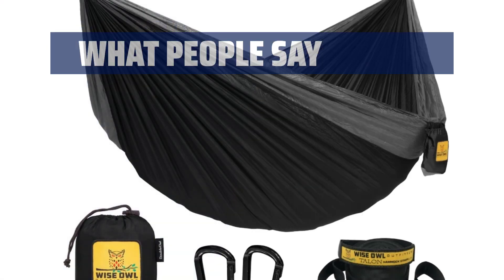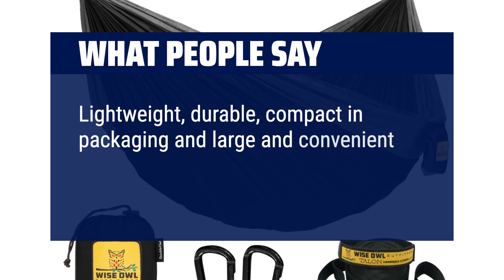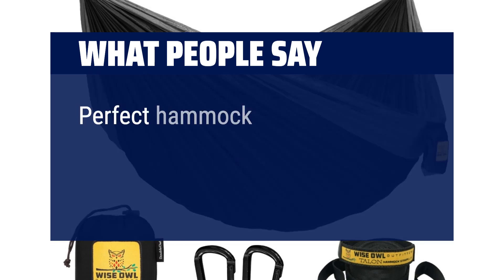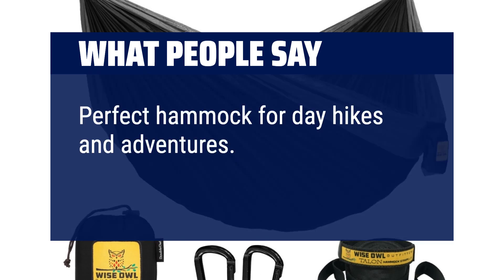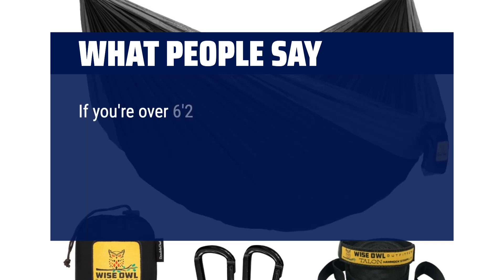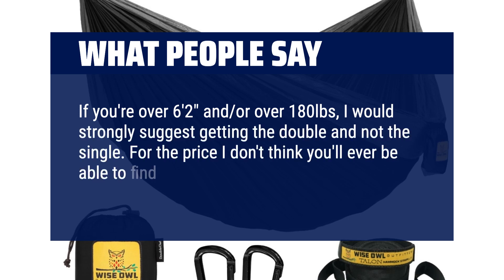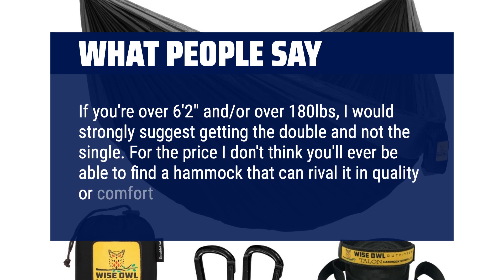What people say: Lightweight, durable, compact in packaging and large and convenient to use, dries quickly — a great thing. Perfect hammock for day hikes and adventures. Easy to use and comfortable. If you're over 6 feet 2 inches and or over 180 pounds, I would strongly suggest getting the double and not the single. For the price, I don't think you'll ever be able to find a hammock that can rival it in quality or comfort.